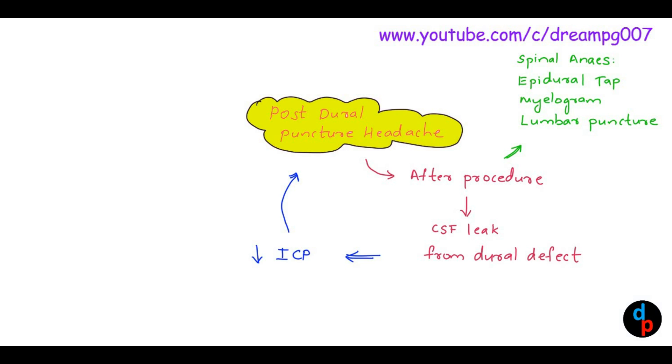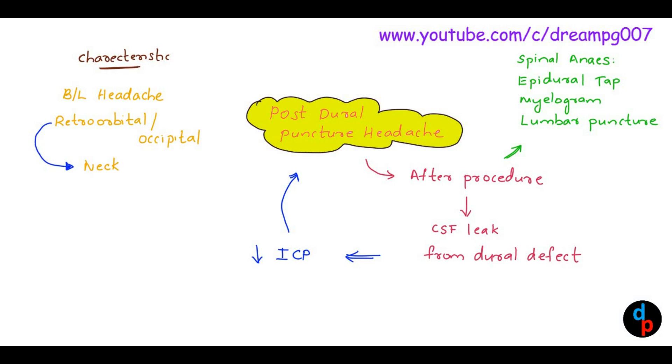What are the characteristic features of Post-dural Puncture Headache? It is characterized by bilateral headache, which is retroorbital or occipital in location. This pain radiates to the neck. Onset of this pain is within 12 to 72 hours after the procedure, and it lasts for about 1 to 2 weeks.